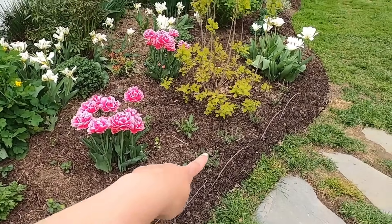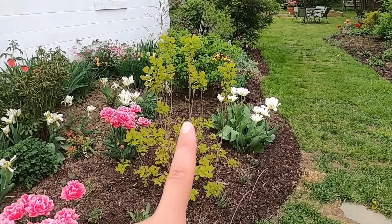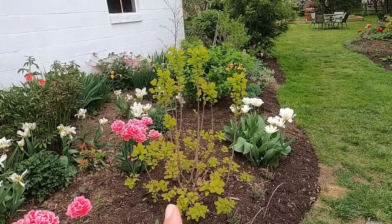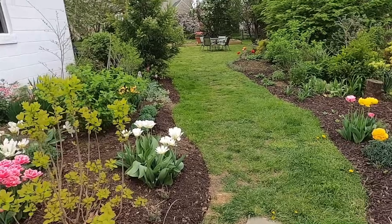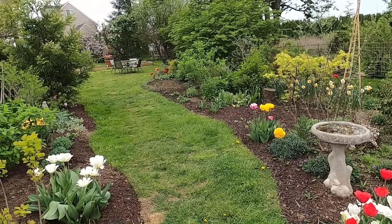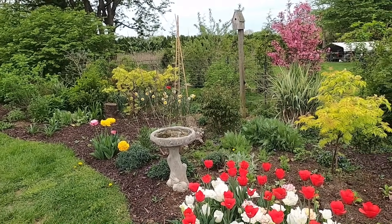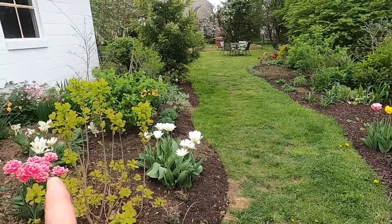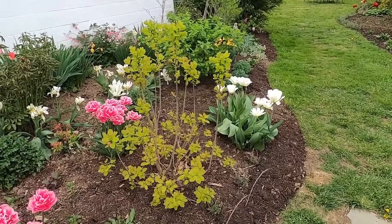Here I have a hedge of lavender. This is a Winecraft Gold smokebush. I think this is my favorite chartreuse-foliated shrub for full sun, because I do like the lemony lace elderberry, but they seem to not be able to handle our sun later in the season — I may even move those to somewhere else this year. But this Winecraft Gold smokebush can take full hot blazing sun all day long.